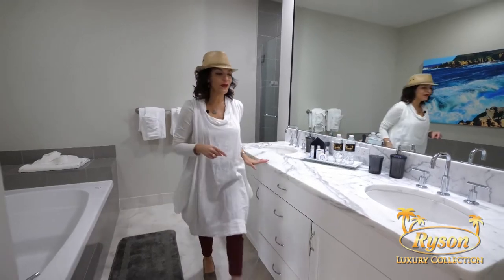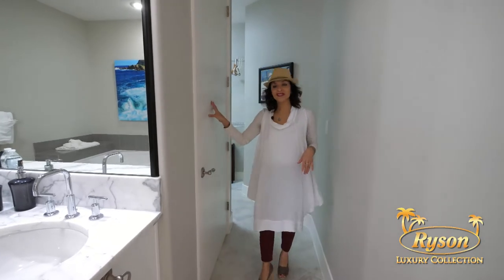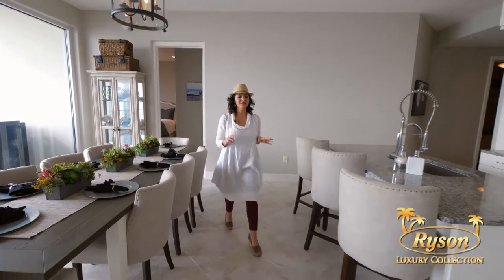Now let's go down this hallway. Here is a private water closet and some additional storage. Now let's explore the other three bedrooms of this condo.